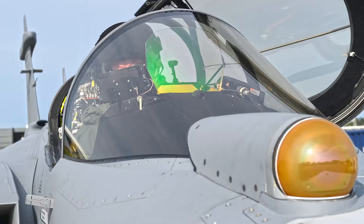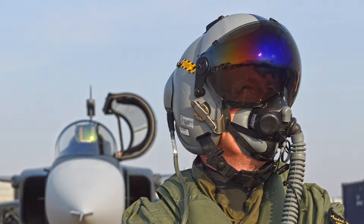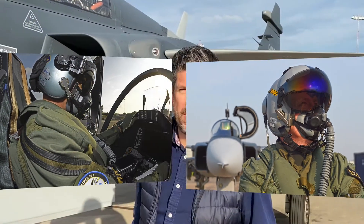On top of the nose is an infrared search and track system which allows the pilot to scan and target passively. In the cockpit is a new large area display, and the pilot also wears the Targo helmet mounted display.